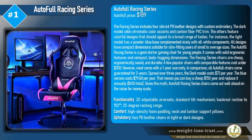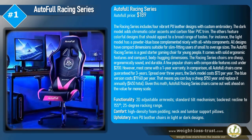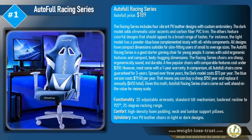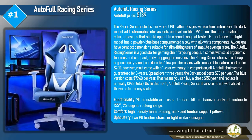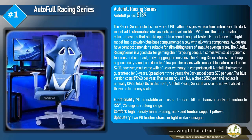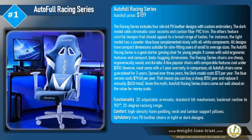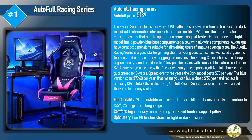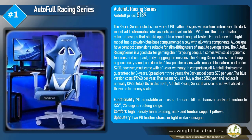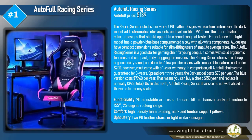The AutoFull Racing Series is a good starter gaming chair for young people. It comes with solid ergonomic features and compact body-hugging dimensions. The racing series chairs are cheap, ergonomically sound, and durable. A few popular chairs with comparable features cost under $200; however, most come with a one-year warranty. In comparison, all AutoFull chairs come guaranteed for three years. Spread over three years, the dark model costs $73 per year and the blue version costs $79.60 per year.